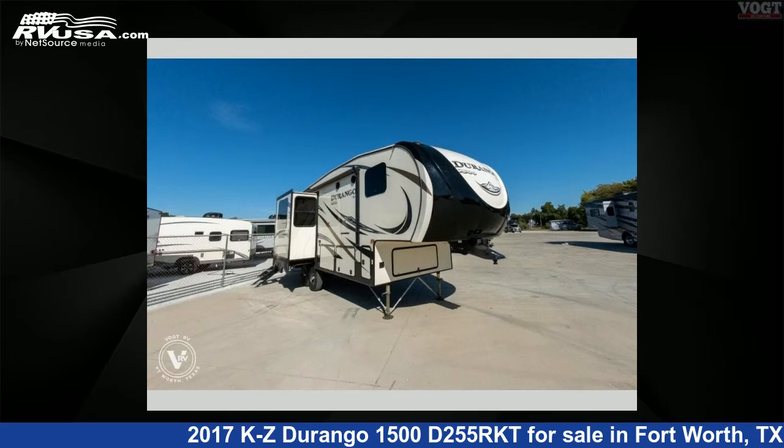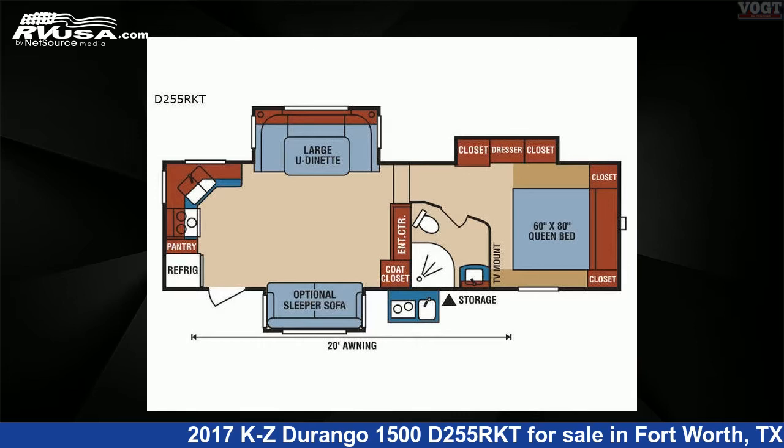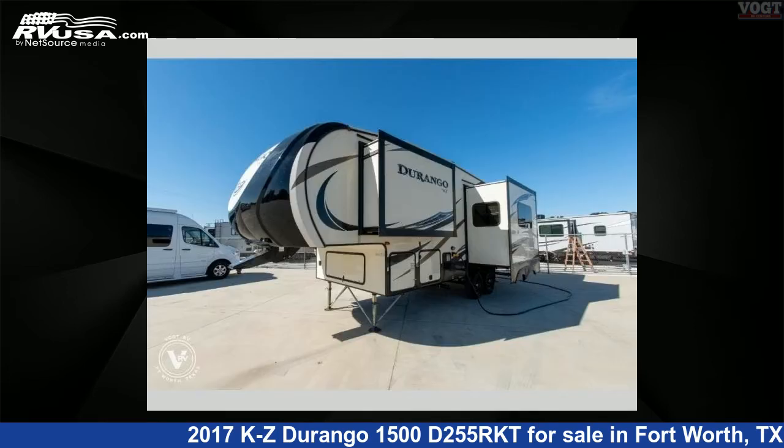This 2017 KZ Durango 1500D255RKT is a fifth-wheel RV. It is located in Fort Worth, Texas, 76117 and is offered for sale by Vote Family Fun Center.